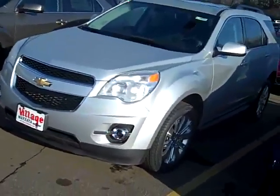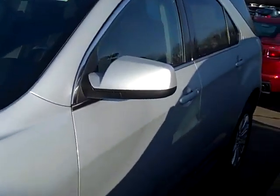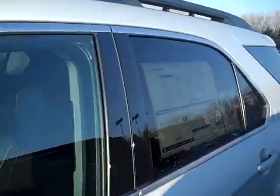It's got the fog lights, it's got the nice wheels, paint to match mirrors and door handles. This has a four-cylinder engine, so you get 29 miles per gallon on the highway. MSRP is $30,705.